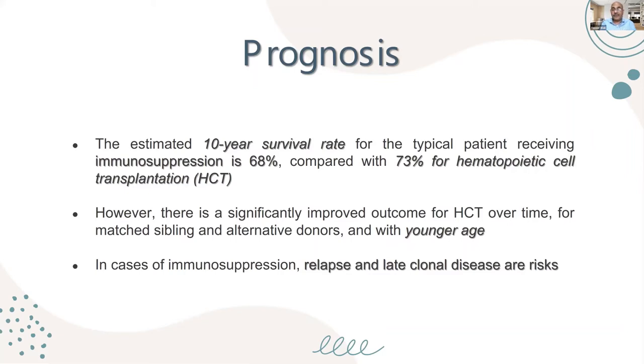With bone marrow transplant, if you have a matched donor you can transplant immediately. There is significantly improved outcome over time for both matched sibling and alternative donors, especially with younger age. However, with immunosuppression, late relapse and late clonal disease are risks — patients may develop leukemias or myelodysplasia later.